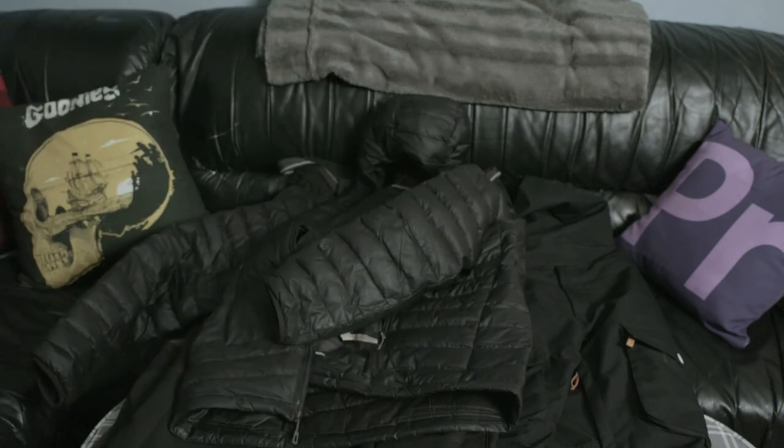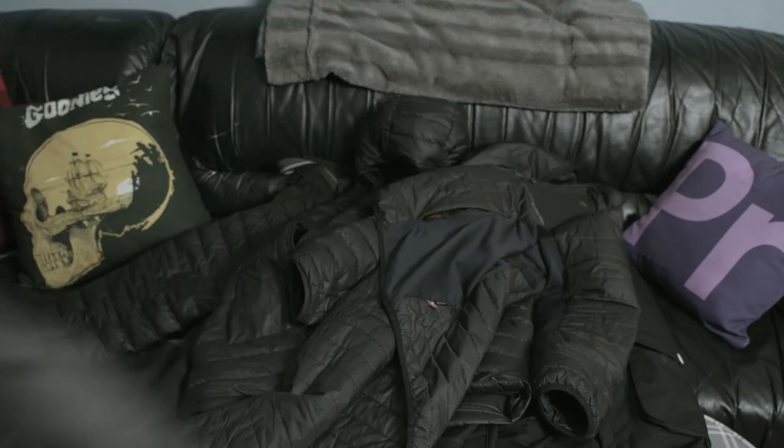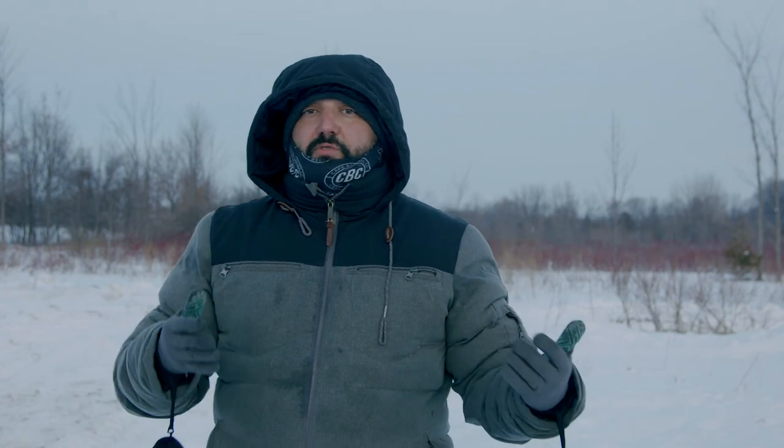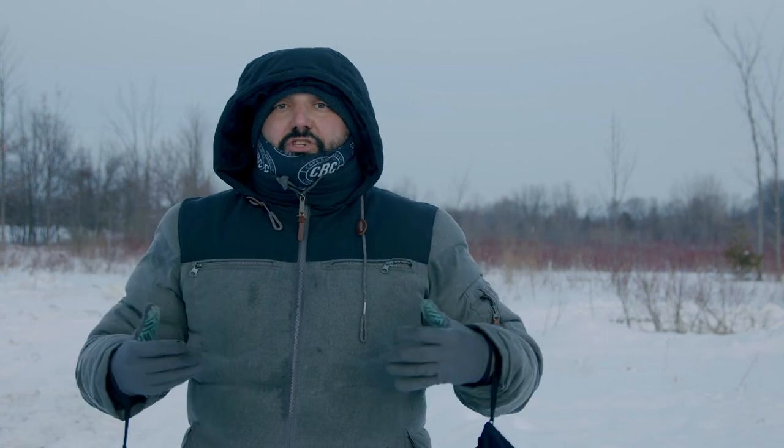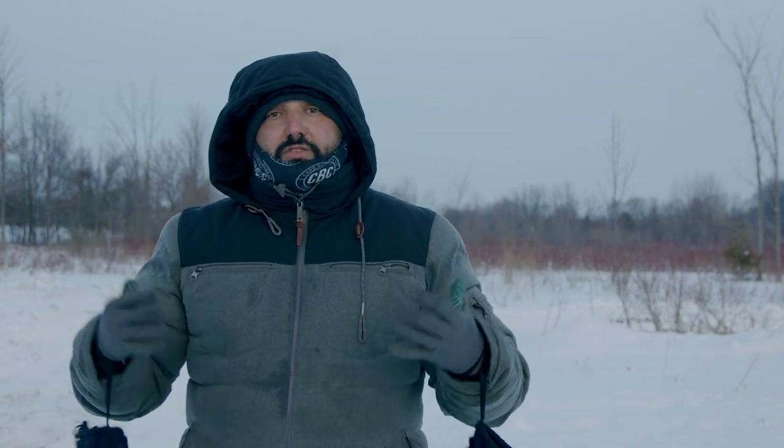The next key thing is your jacket. I have a few different jackets depending on the weather, and I'll often bring different jackets depending on what I'm doing. If I'm hiking into a location, I might wear a thinner jacket so I'm not overheating; then when I get to location and I'm standing and shooting, I'll put on the heavier jacket. Make sure you have layers you can take on and off easily.